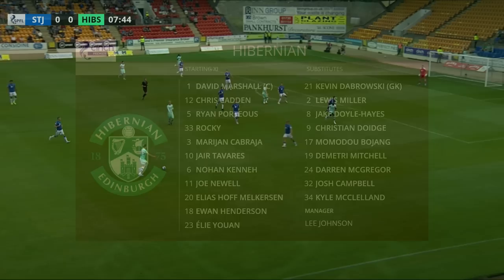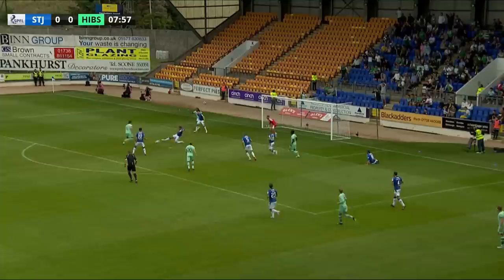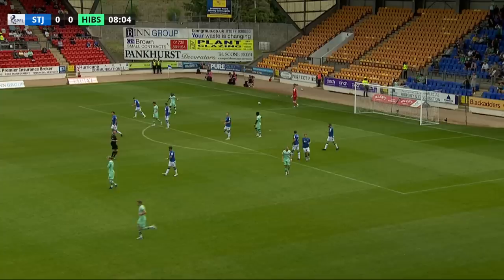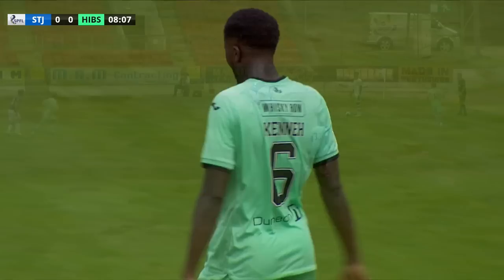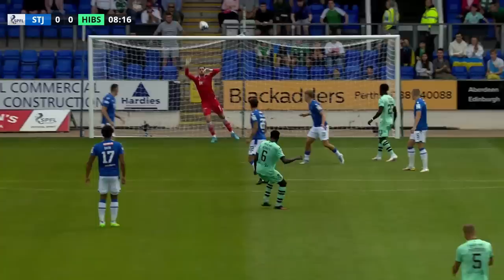Eli Yohan goes out to the near touchline. Lovely ball back to him from Henderson — chance here for Hibs. Yohan knocks the ball right across the penalty spot. Kenna has a good effort, just over the crossbar. Watched closely by Remy Matthews there. That was a lovely ball across from Eli Yohan — no one anticipated it at all, just rolled across the penalty spot. No one willing to take the gamble on it. Really good football.